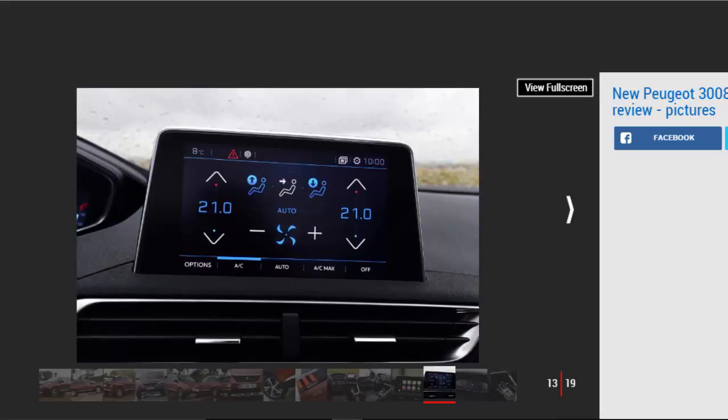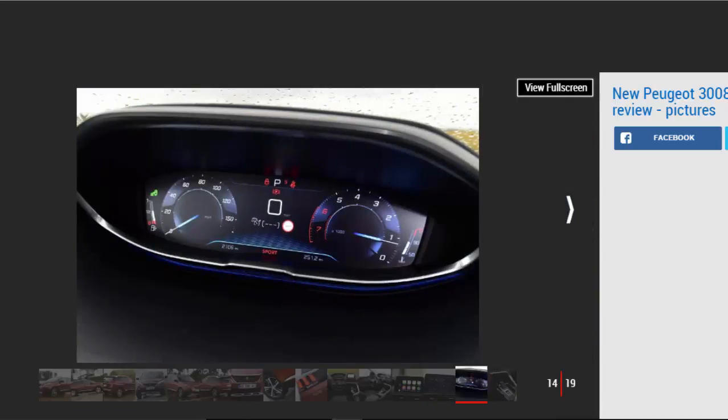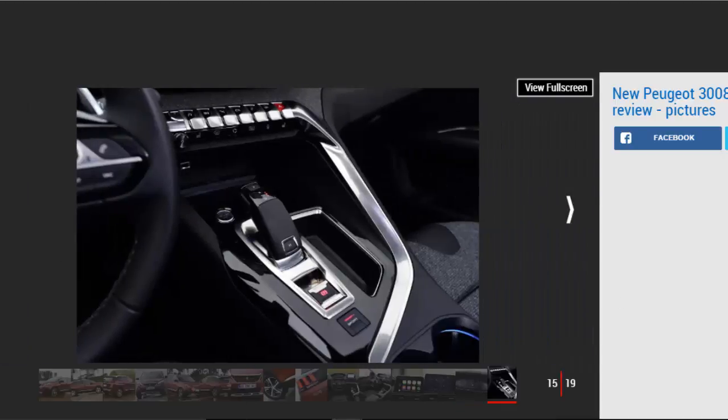The 1.6-litre THP petrol is automatic only with 163 bhp, going from 0-62 mph in 8.9 seconds, but it's not as efficient as the smaller 1.2-litre unit. A likely top seller will be the 1.6-litre BlueHDi 120 diesel with 118 bhp and 300 Nm of torque, covering 0-62 mph in 11.2 seconds. There's also a 99 bhp version of this engine, and finally a 2.0-litre BlueHDi diesel in 148 bhp manual-only and 179 bhp auto-only forms, with 0-62 taking 9.6 and 8.9 seconds respectively.